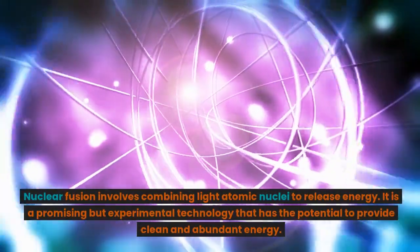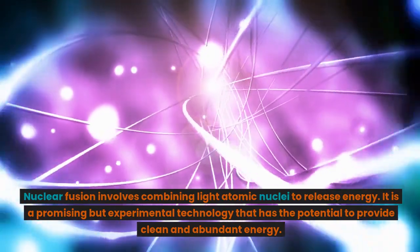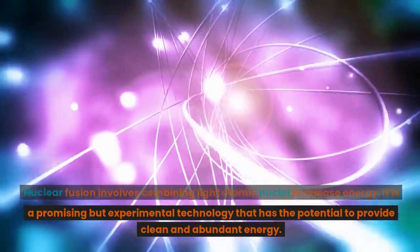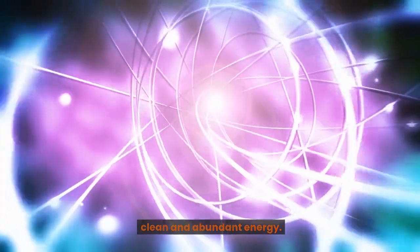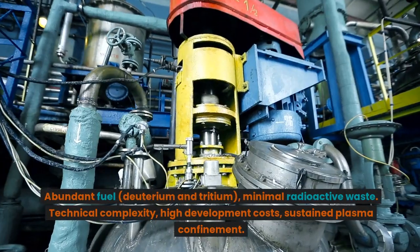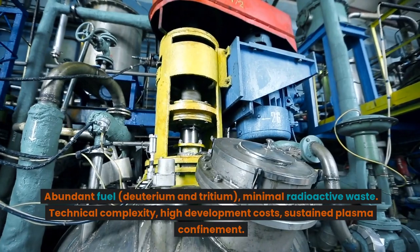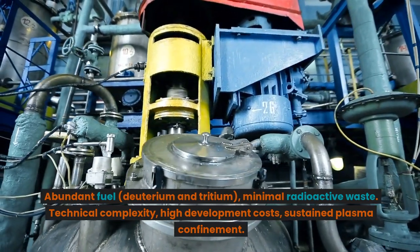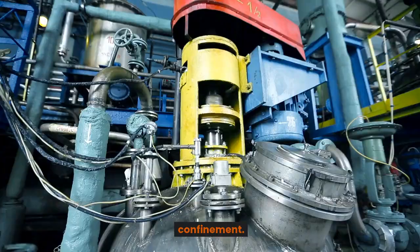Nuclear fusion involves combining light atomic nuclei to release energy. It is a promising but experimental technology that has the potential to provide clean and abundant energy. Advantages: abundant fuel — deuterium and tritium — and minimal radioactive waste. Disadvantages: technical complexity, high development costs, and the challenge of sustained plasma confinement.